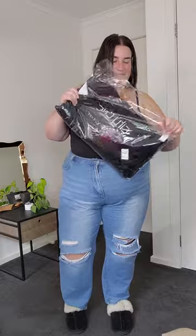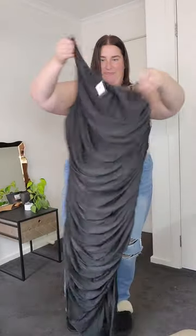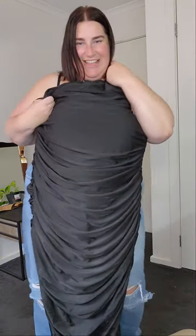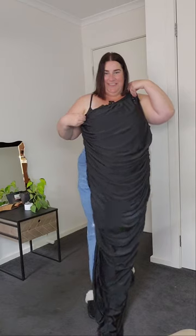If you're looking for the perfect 'I'm feeling myself' dress, then Lara might be the one. It is giving body-ody-ody and I'm so excited to try this one on. Yes — look at that ruching. I'm so excited for this one.